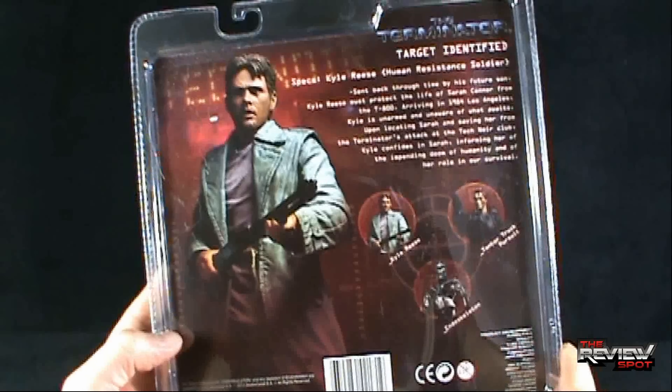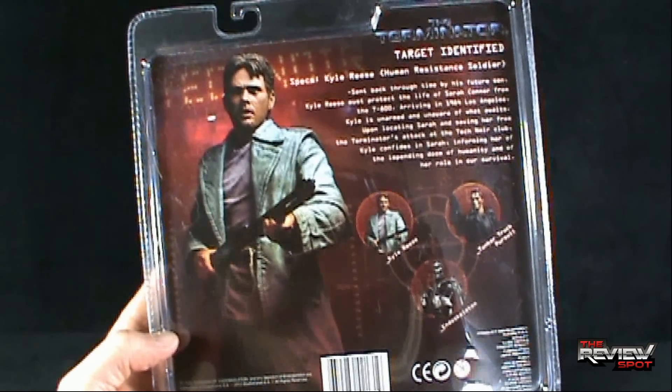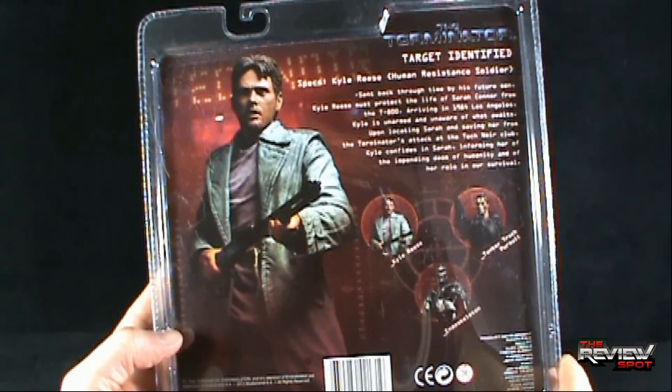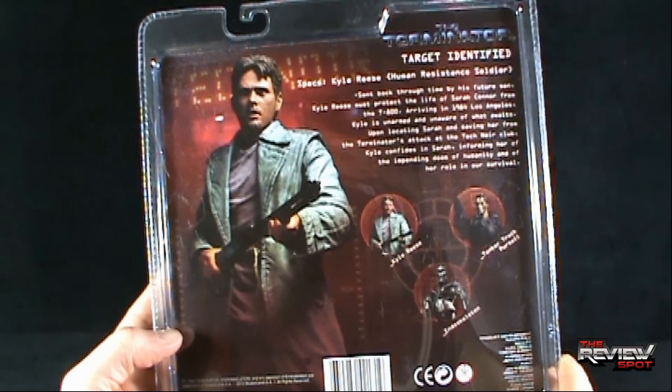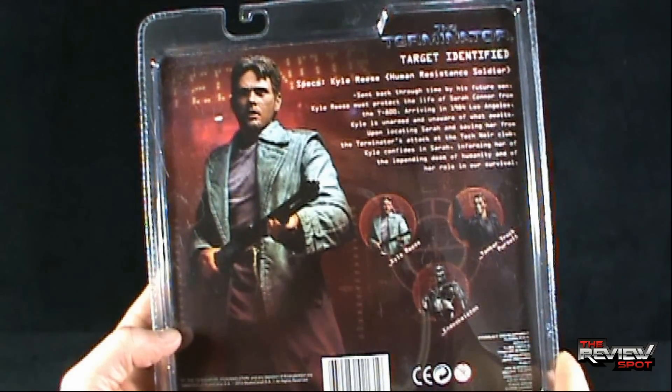Target identified. Specs: Kyle Reese, human resistance soldier, sent back through time by his future son. Kyle Reese must protect the life of Sarah Connor from the T-800 arriving in 1984 Los Angeles. Kyle is unarmed and unaware of what awaits. Upon locating Sarah and saving her from the Terminator's attack at the Tech Noir Club, Kyle confides in Sarah, informing her of the impending doom of humanity and of her role in their survival.